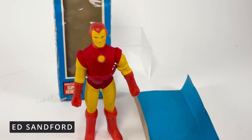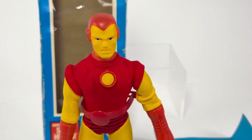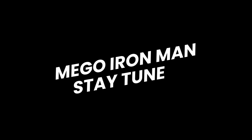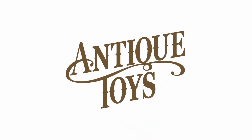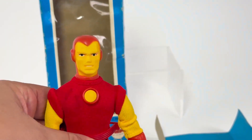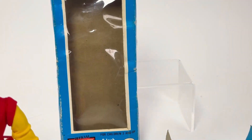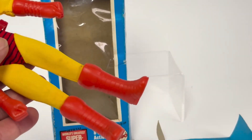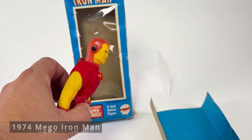Hey, it's Ed at Antique Toys. I kind of feel sad doing this review because it shows how much the toy industry has changed. This is a Mego doll — not a figure, but a doll — and it's of Iron Man. Is that not relatively horrific?